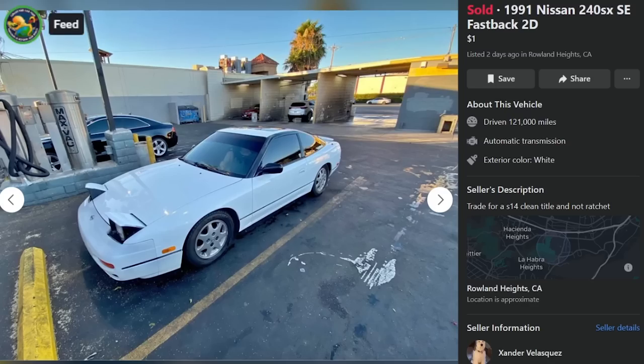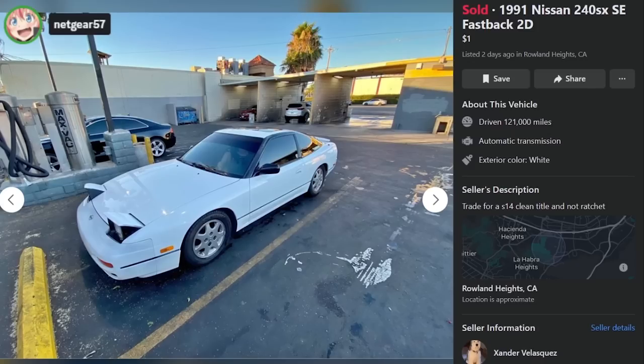Here's a 1991 240SX fastback. It's sold. It was listed for $1, and he'd trade for an S14 with clean title. Where do I begin with this thing? First off, the color is terrible. It's like if someone tried to do a multicolored S13 but somehow made it all one color. What the hell is wrong with you?